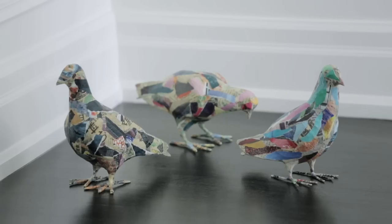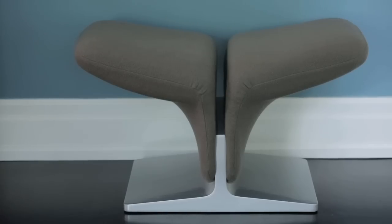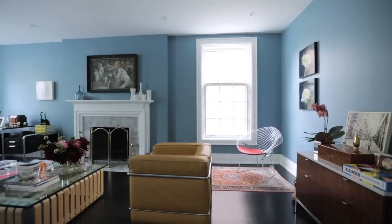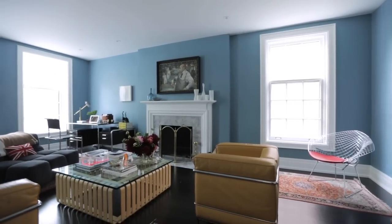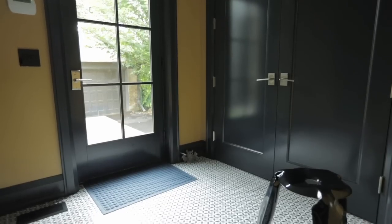My husband collected furniture before we got married — that was his collection. He's kind of leaned a little towards my taste and I've leaned a little towards his taste in furniture, so we've kind of met in the middle. My husband and I both like to have little things that are just for us, or for other people when they come in.